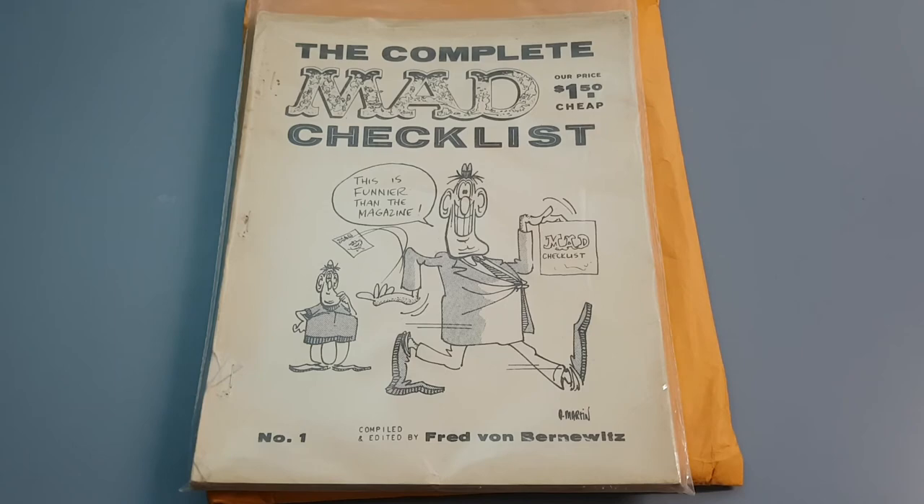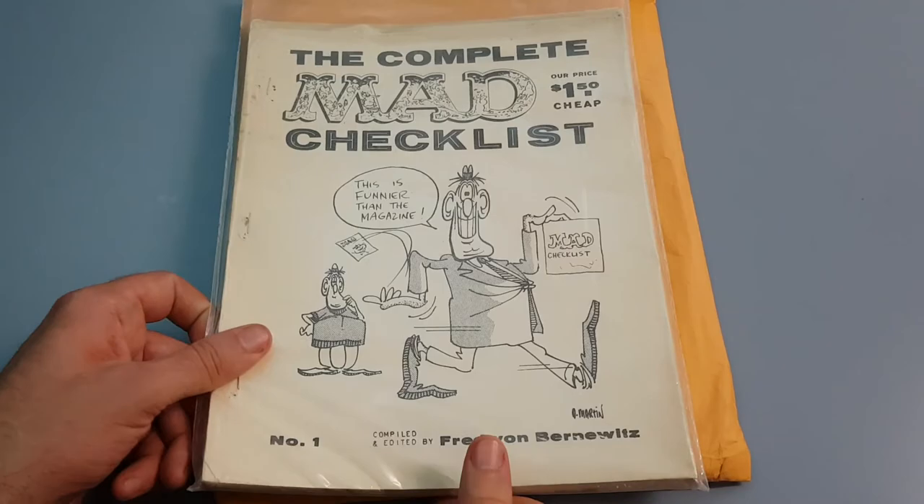Most of you would know the current historian is Doug Gilford. Back in the early MAD period — I'm talking 50s, early 60s — a guy by the name of Fred von Bernwitz compiled a bunch of information and put it in these books. And my understanding is it was fairly well authorised by MAD itself.